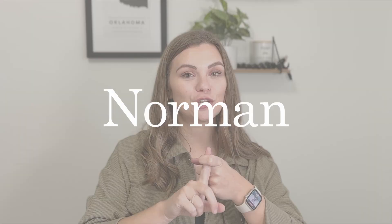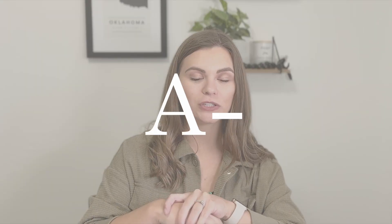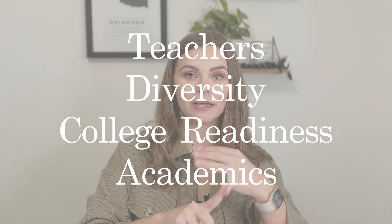The first one on my list is Norman. Norman has a population of around 128,000 people, making it the third most populous city in all of Oklahoma. Norman would not be Norman without the University of Oklahoma, which is housed there and brings a lot of excitement and entertainment to the OKC metro. When looking at the schools in Norman, the rating is an A-, taking into account things like teachers, diversity, college readiness, and academics.